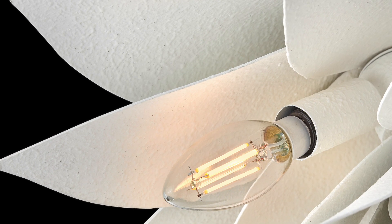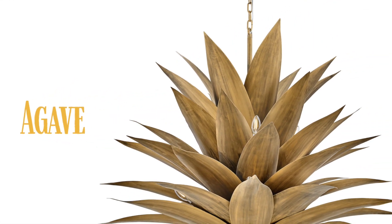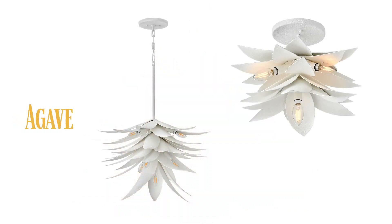Agave, a beautiful blend of form and function inspired by the agave plant, in eye-catching burnished gold as well as the brand-new textured plaster.